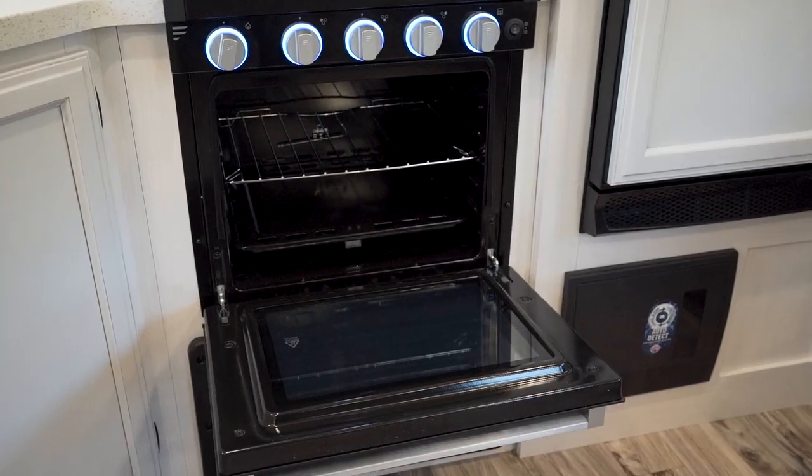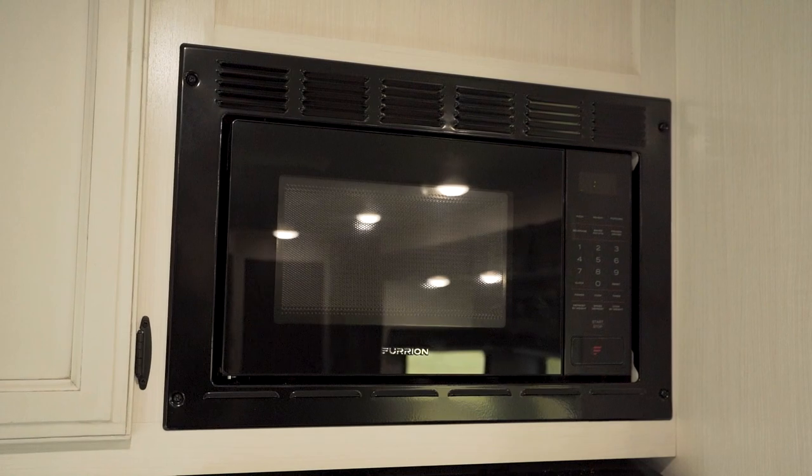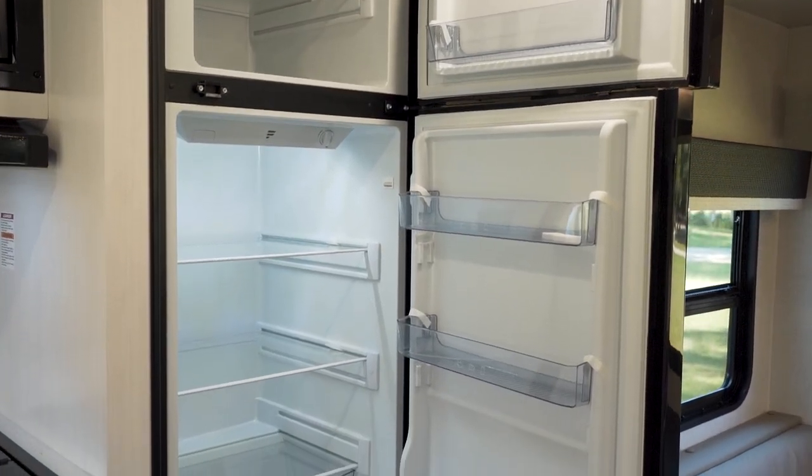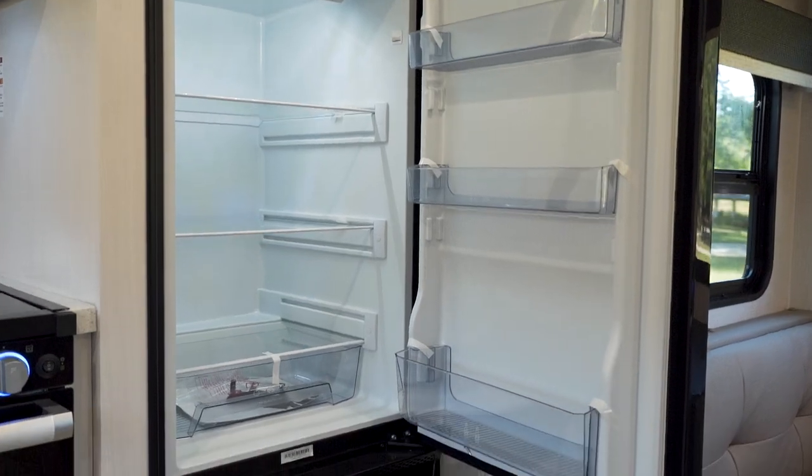There's an oven down below, microwave up high, as well as this great Furion refrigerator behind me. It's a 12-volt, and it's got plenty of space for all your goods as you travel.